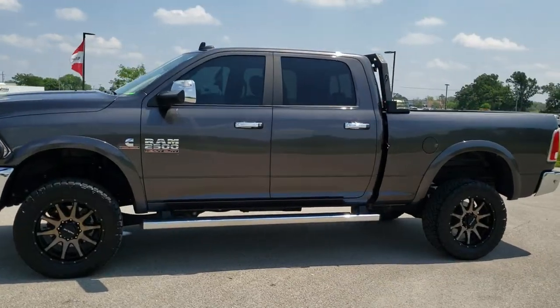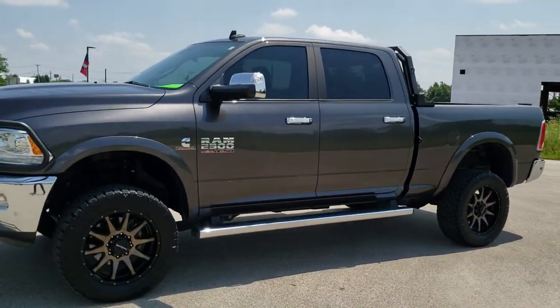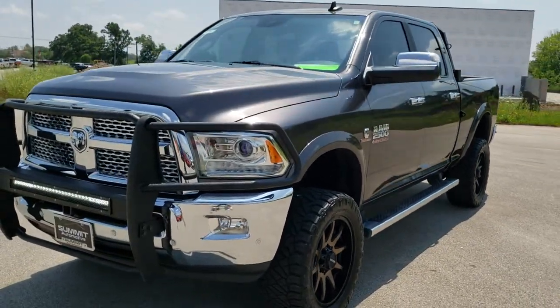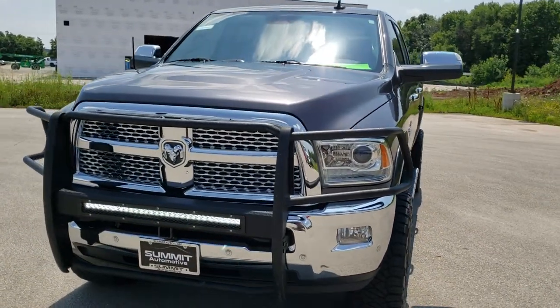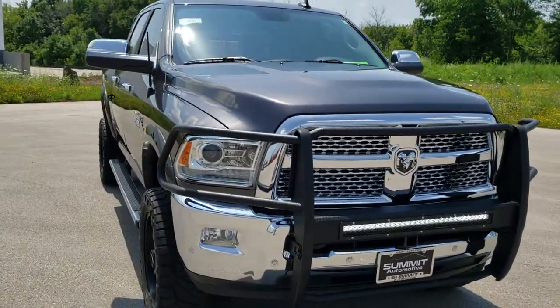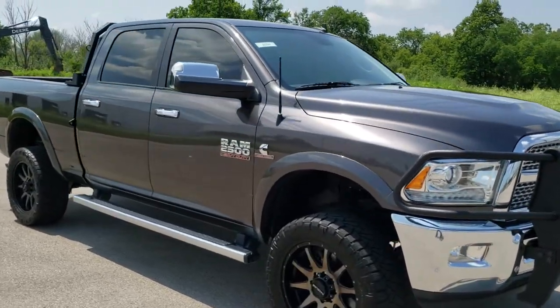This is stock number 10747. We are here at Summit Automotive in Fond du Lac, Wisconsin, your new and used Ram and heavy duty truck headquarters. Today we are checking out this super clean 2017 Ram 2500 Crew Cab Short Box Laramie.